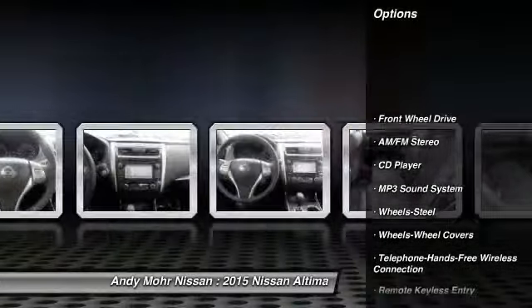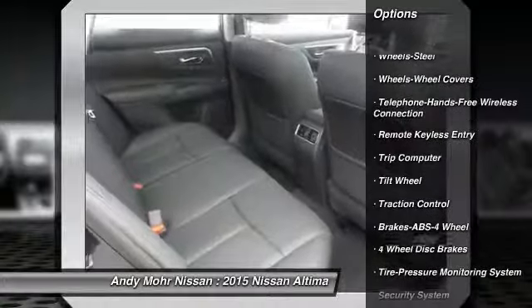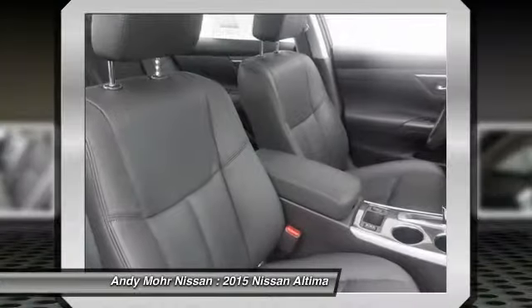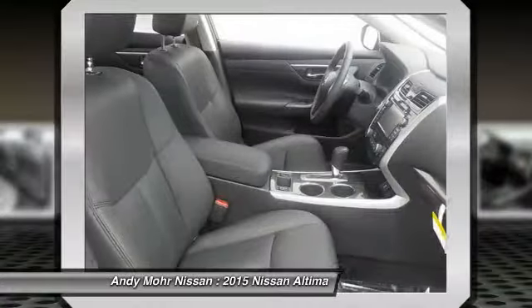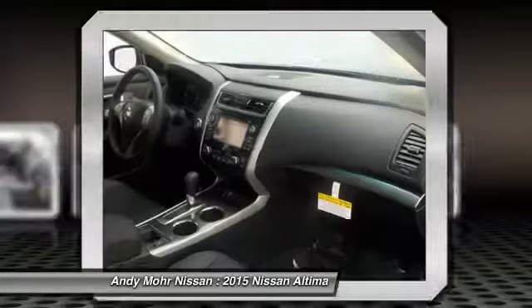Anti-lock braking system, traction control, Bluetooth wireless data link for hands-free phone, power steering, air conditioning, front AM FM stereo radio, rear defrost, FWD, security system, trip computer.